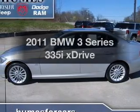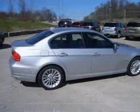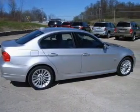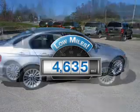Get noticed in this 2011 BMW 3 Series. If you're looking for an automobile with great attributes, look no further. A low odometer reading makes this vehicle a great value at this price.